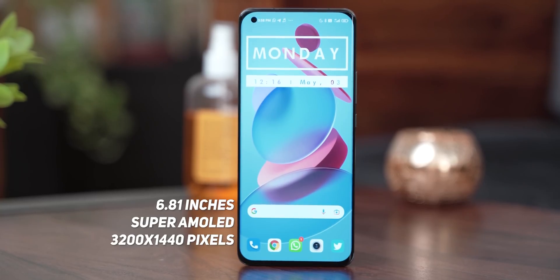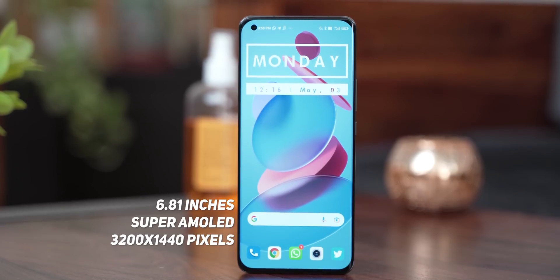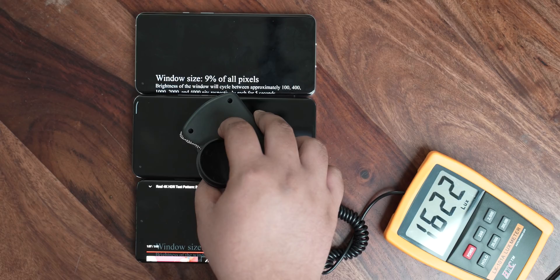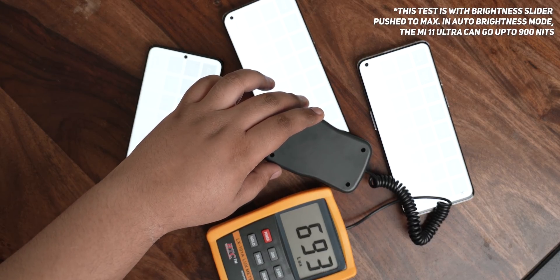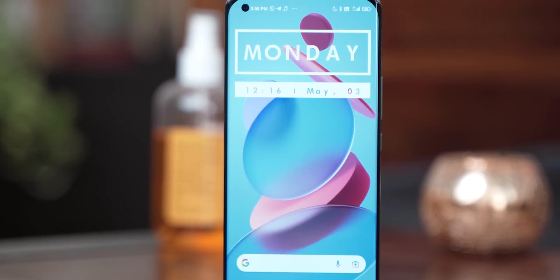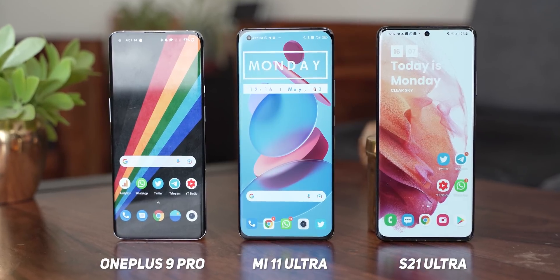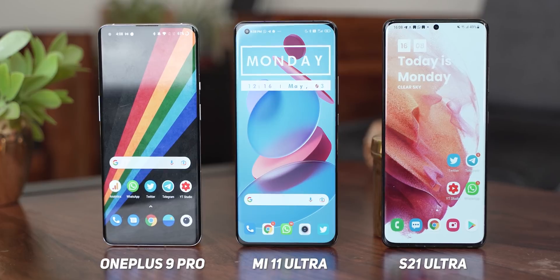The Mi 11 Ultra has one of the best displays on a smartphone. The 6.81-inch curved display gets supremely bright — the peak brightness of 1700 nits in HDR is the best in the industry. It can also go up to 900 nits in regular usage. The moment you take the phone out of the box, the curved panel is really going to stun you. It looks as impressive as the S21 Ultra and the OnePlus 9 Pro's already impressive displays, if not better.